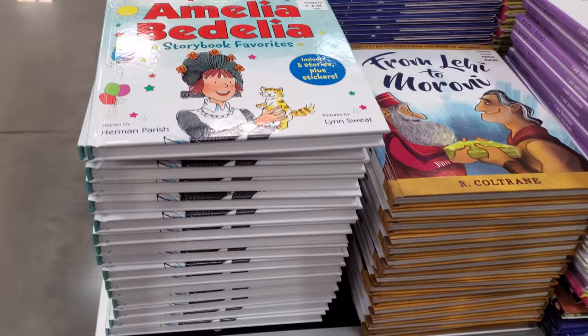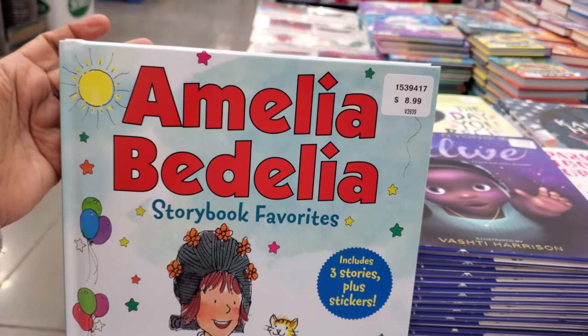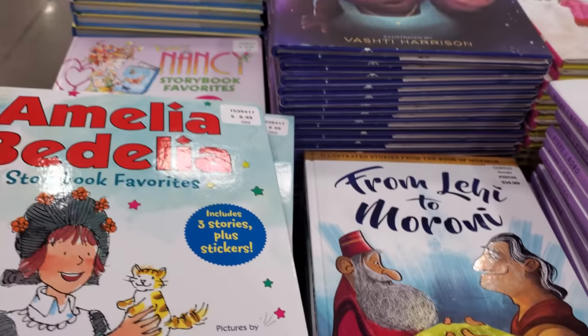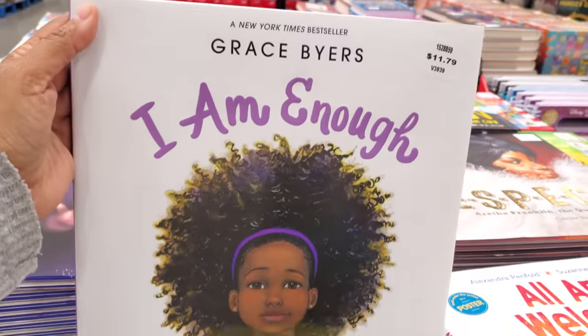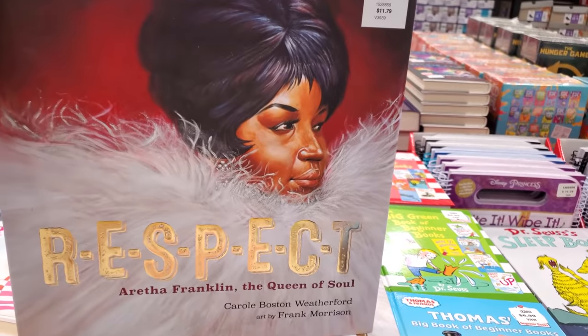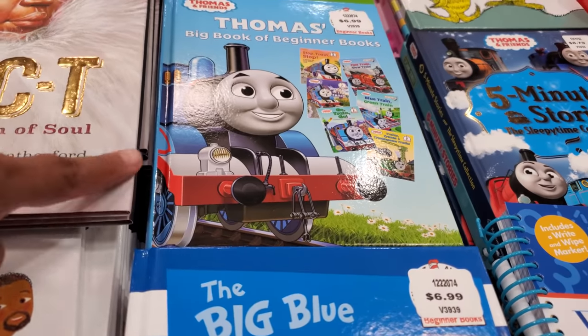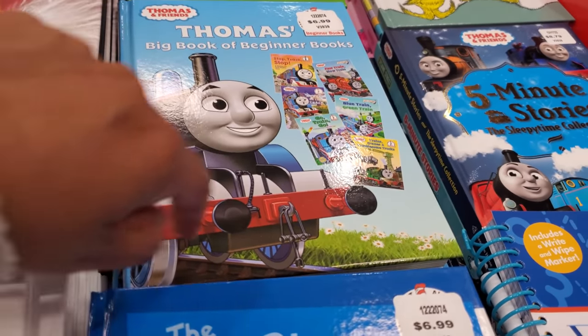The Speedo swimwear has a cute mermaid print. Amelia Bedelia is $9 — a storybook favorite. That's $15 and $11.80. Wasn't there a movie made? How many do you get in here — I think like seven.